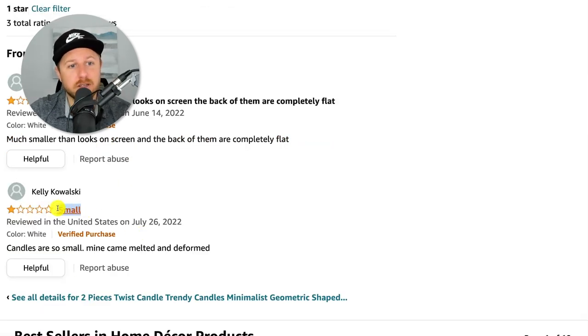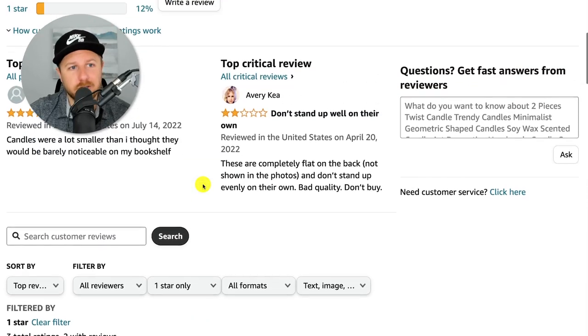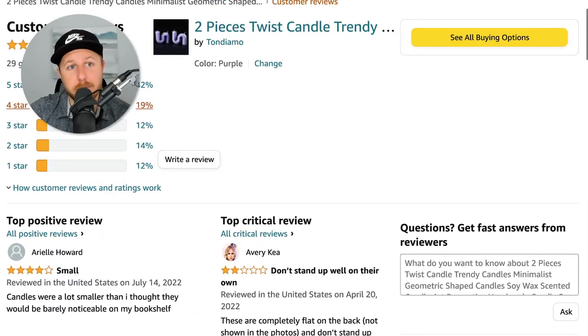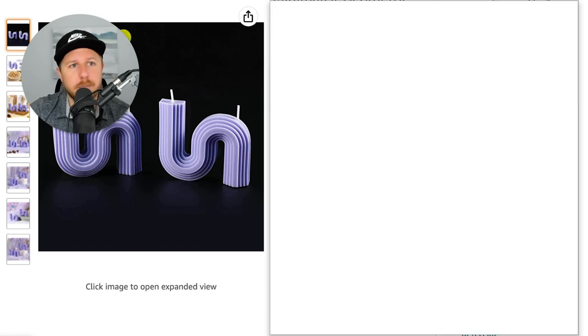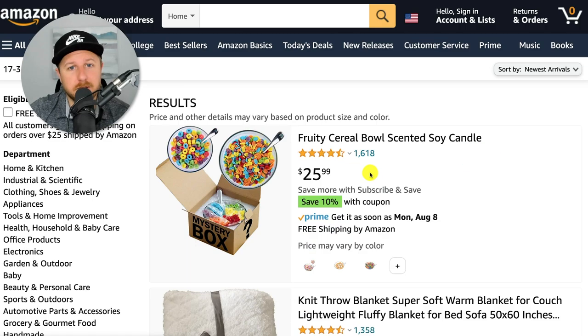Here's another person who left a review saying 'small.' You could come into the market with a different twisty design candle — whatever that might be — and always have a picture showing the actual size. You could have a better rating than this seller on Amazon just because people can't tell how big the product is. But yeah, that's another example of a product doing pretty well under the trending products in the Internet Famous category.